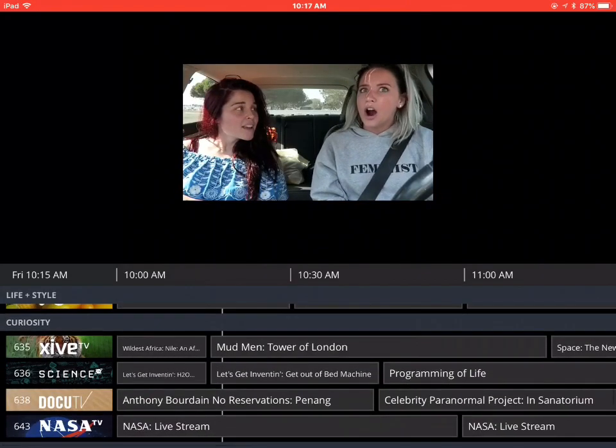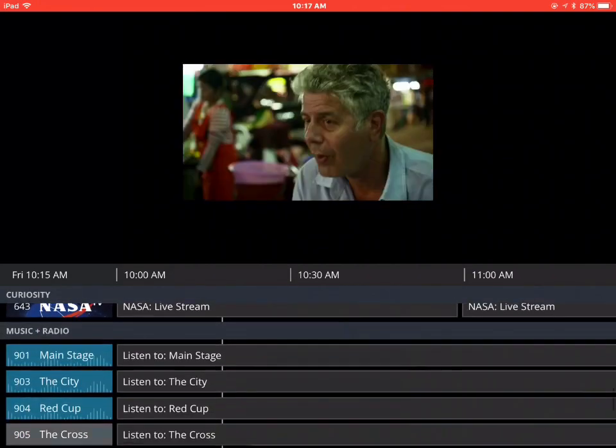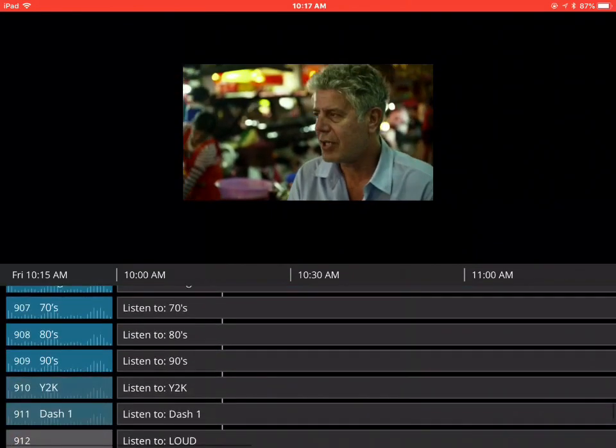As you can see there are commercials on this, but I didn't watch full shows to see what the ratio of commercials are. Here's all the different kinds of music that you can go to.